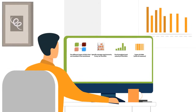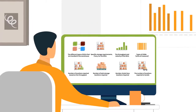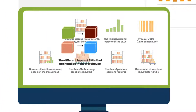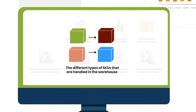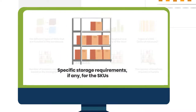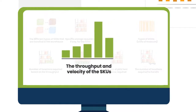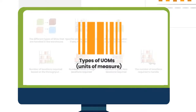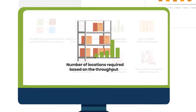Before attempting to create a slotting strategy, John identifies the prerequisites. He identifies the different types of SKUs that are handled in the warehouse, specific storage requirements if any for the SKUs, the throughput and velocity of the SKUs, types of UOMs or packs handled, and the number of locations required.